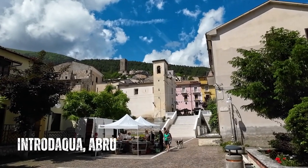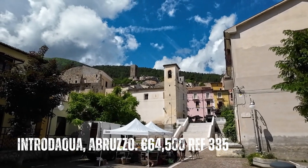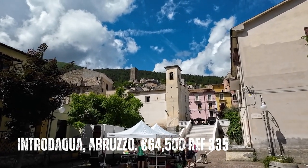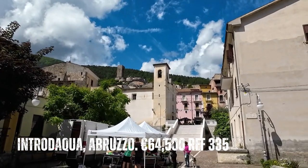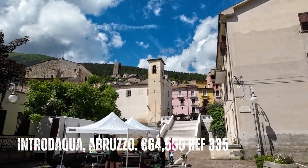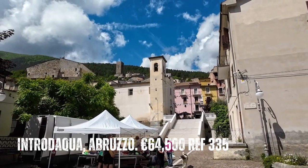Today we're in the beautiful town of Introdacqua, just five minutes outside the stunning town of Salmona, and today we're going to see a townhouse that has a couple of surprises, and one of them is a garden. Wait while you see this one.